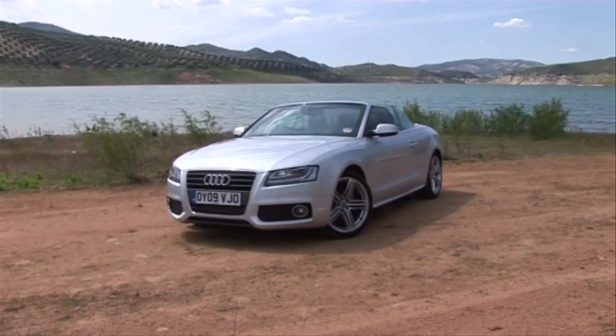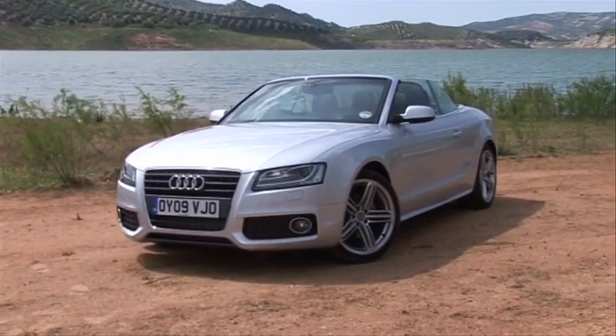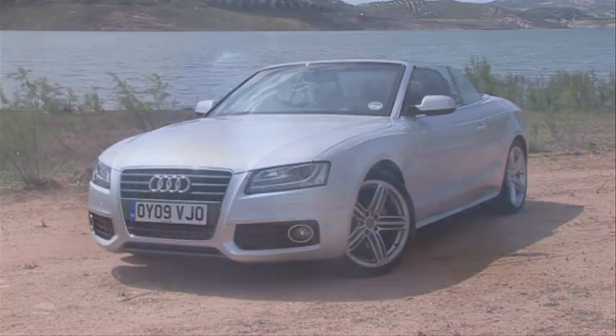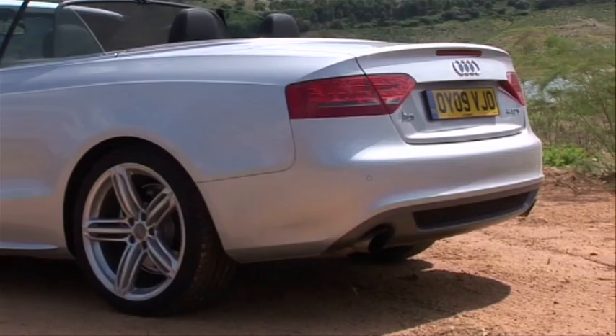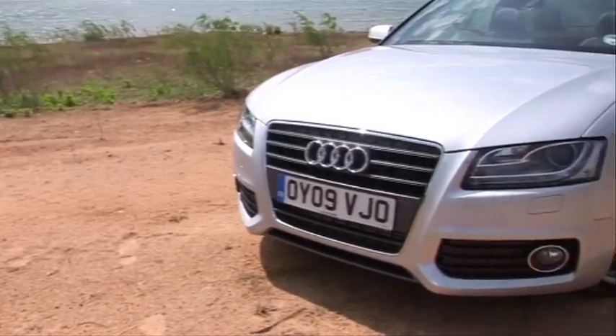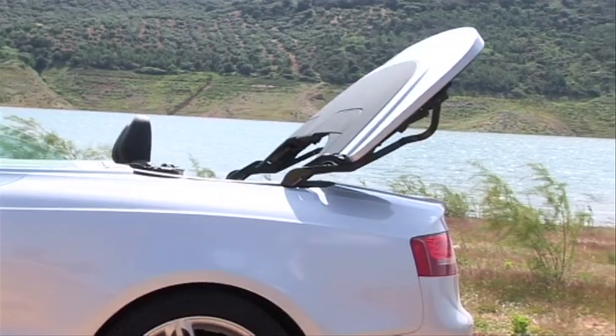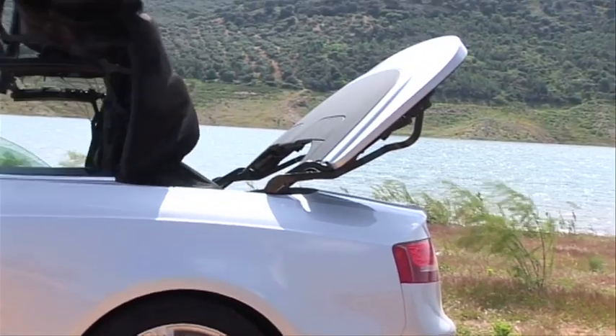In the style-conscious world of convertibles, Audi has been a premiership player for almost 20 years, and here's the company's latest effort — the A5 Cabriolet. As we've come to expect from Audi, it looks classy and it follows a well-worn theme in other ways too. Not for Audi any of this folding metal roof nonsense; Audi likes to keep things simple by putting canvas over your head.